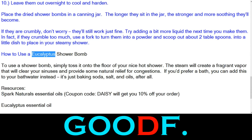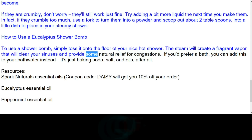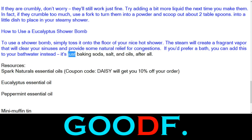How to use a eucalyptus shower bomb: simply toss it onto the floor of your nice hot shower. The steam will create a fragrant vapor that will clear your sinuses and provide some natural relief for congestion. If you'd prefer a bath, you can add this to your bath water instead — it's just baking soda, salt, and oils, after all.